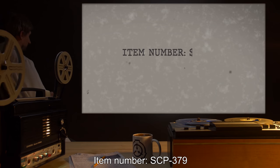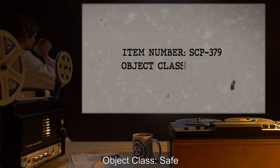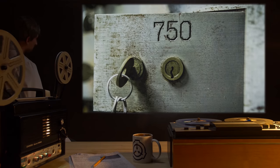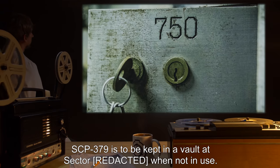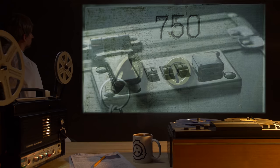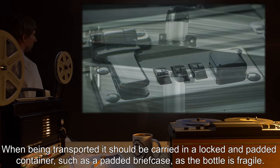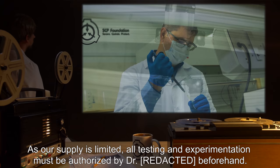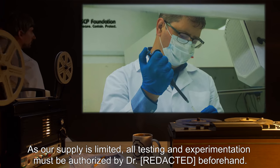Item number: SCP-379. Object class: Safe. Special containment procedures: SCP-379 is to be kept in a vault at Sector when not in use. When being transported, it should be carried in a locked and padded container, such as a padded briefcase, as the bottle is fragile. As our supply is limited, all testing and experimentation must be authorized by Dr. beforehand.